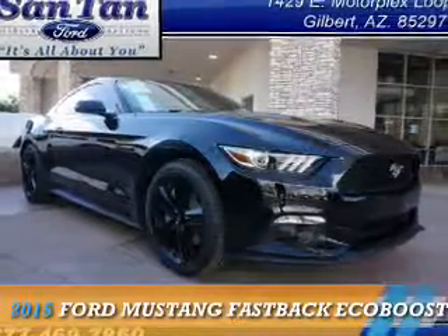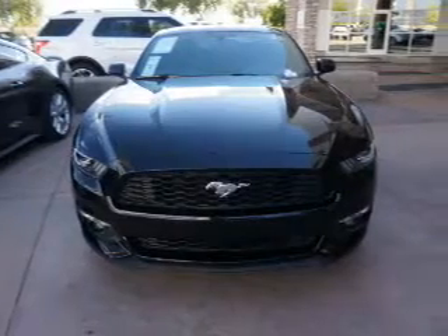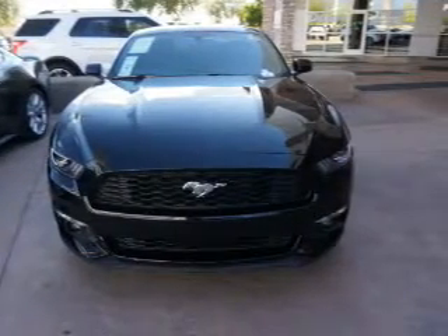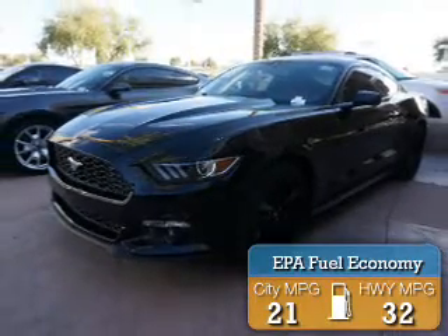Presenting the 2015 Ford Mustang. It's powered by rear wheel drive, a four cylinder engine, and an automatic transmission. Great fuel efficiency saves you money by requiring fewer trips to the gas station.